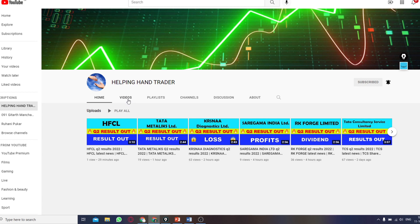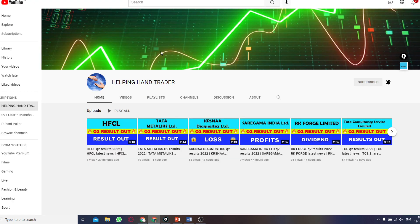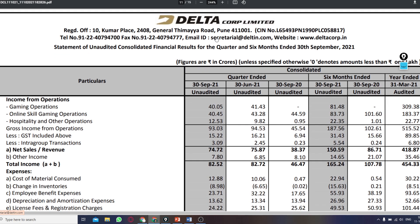Hello friends, welcome to our YouTube channel HelpingHandTraders. Before we get into the results, if you haven't subscribed to our channel yet, please subscribe and set the bell notification so you can get all stock market results and trading knowledge.